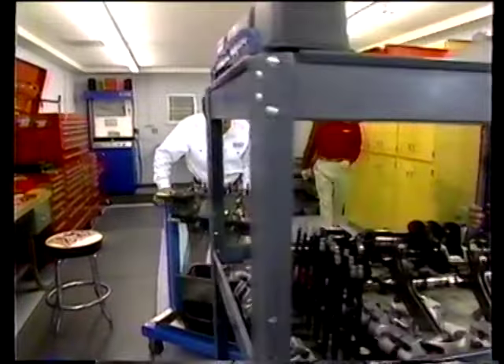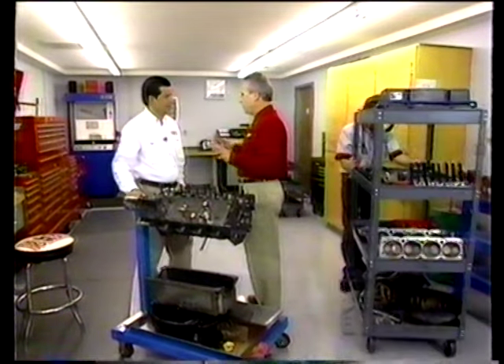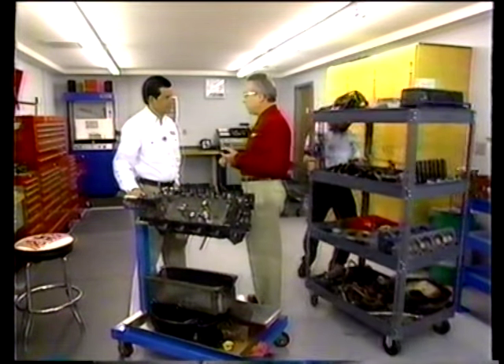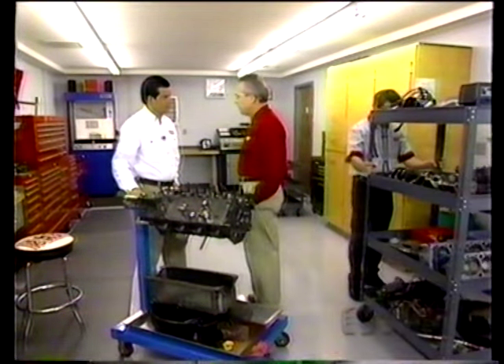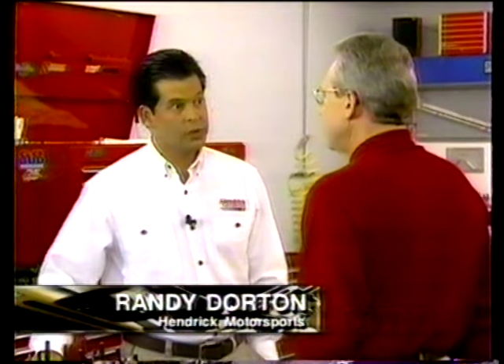Randy Dorton is in charge of the operation here. The first thing that struck me when I came through the door is that you have a lot of motors. With three Premier Winston Cup teams, you have to have a big inventory. They build engines for Terry Labonte, Jeff Gordon, Ricky Craven, and two other cars they supply engines for — Robert Presley and Derek Coates. So how many motors per team? At least 15 to 18 engines per team. How many go to the racetrack on any given weekend? Four to five engines.